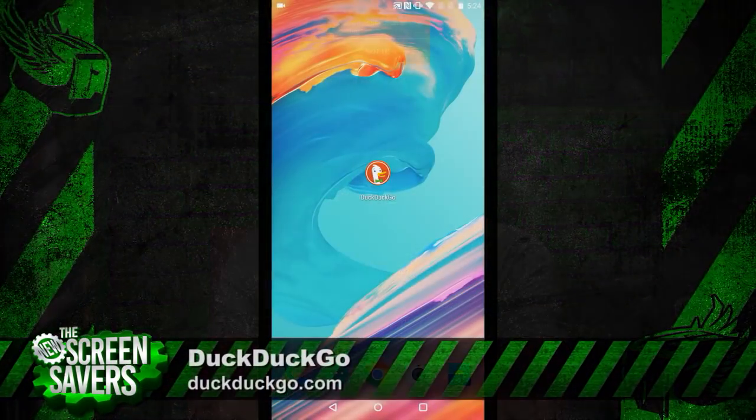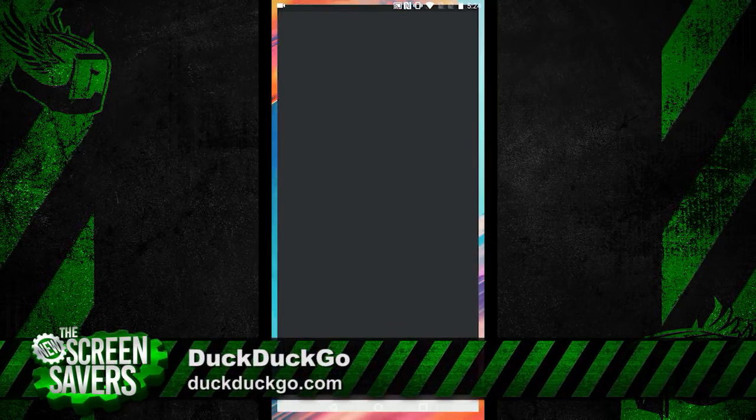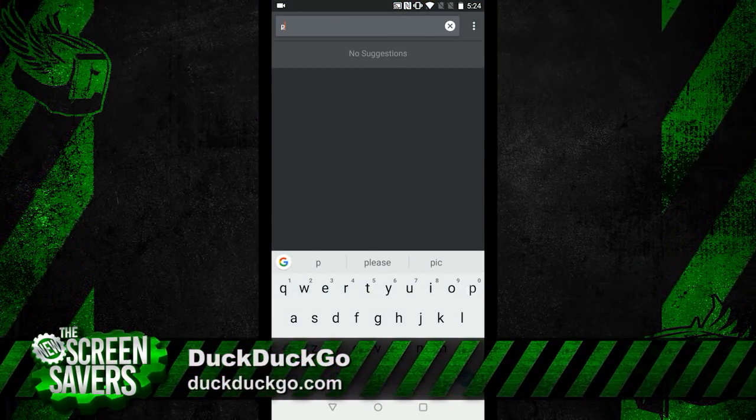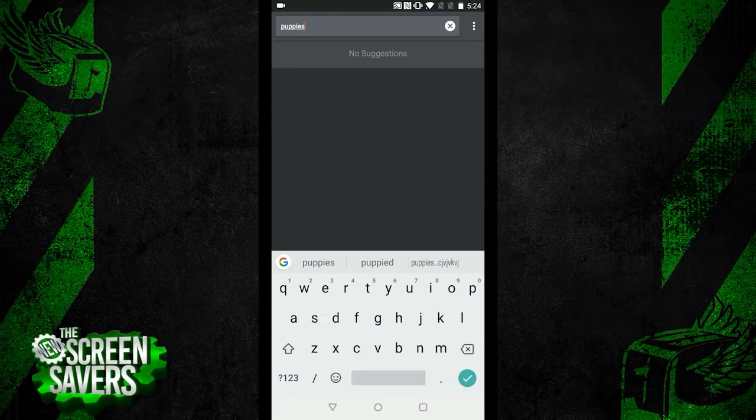The privacy-focused search engine called DuckDuckGo has long been a pioneer in offering a completely anonymous and untracked web search experience. And the company just updated their apps and extensions for pretty much all platforms, expanding on their feature set in ways that will further protect you from all the bad stuff. So let's take a look at the updated Android app to see what's on offer.